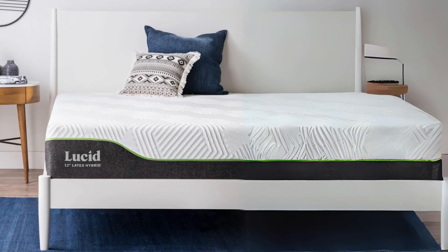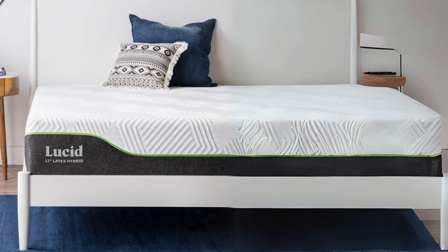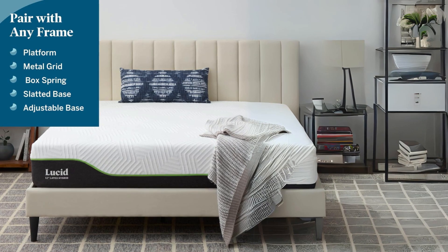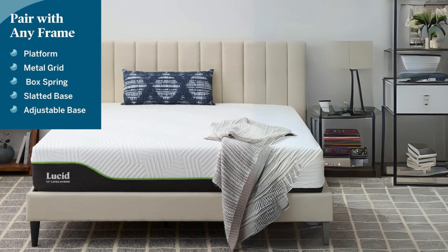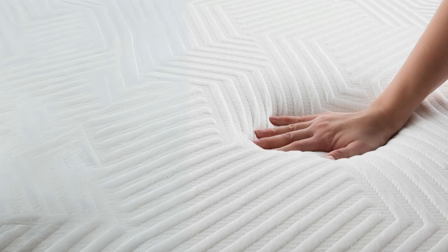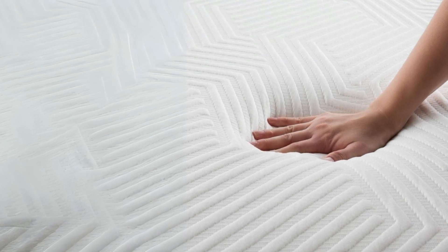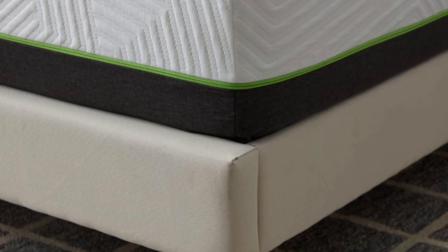The Lucid 12-inch Latex Hybrid Mattress is a sleep solution that combines innovative materials to provide a firm and supportive surface for a restful night's sleep. With its blend of latex foam, gel memory foam, and individually encased coils, this mattress offers comfort and temperature regulation, making it suitable for a wide range of sleepers.